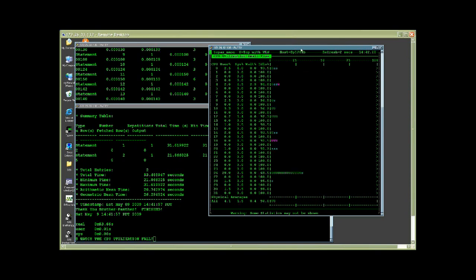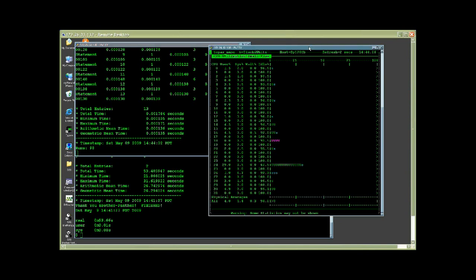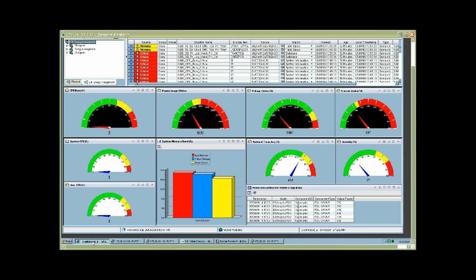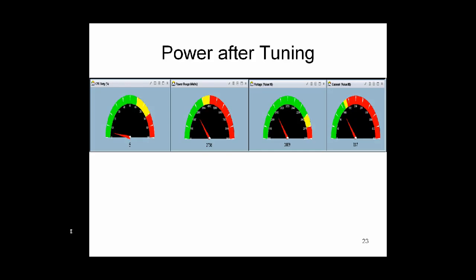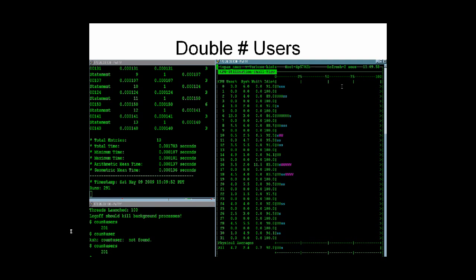Did I mention that the table we're working with has 4.4 million rows? With the indexes created, you can now see that the CPUs are bored — CPU busy is 0%. Response times are now sub-second: 0.0018 seconds. This machine is now delivering screaming fast performance. Power consumption has dropped from 3,225 watts all the way down to 2,736 watts.